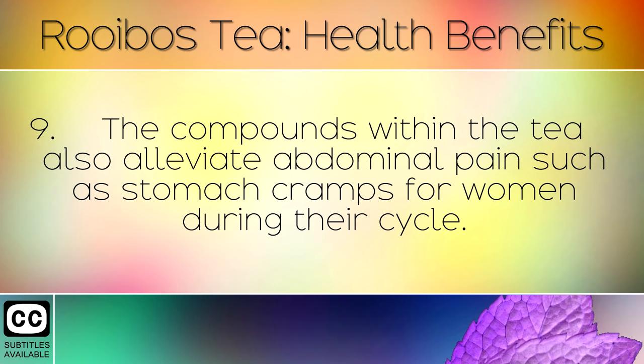The compounds within the tea also alleviate abdominal pain such as stomach cramps for women during their cycle.